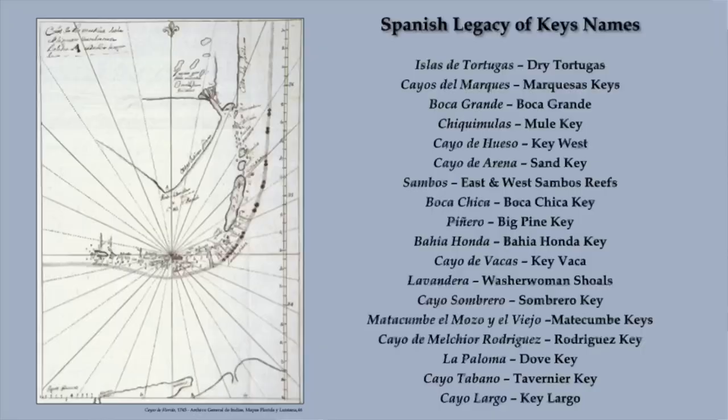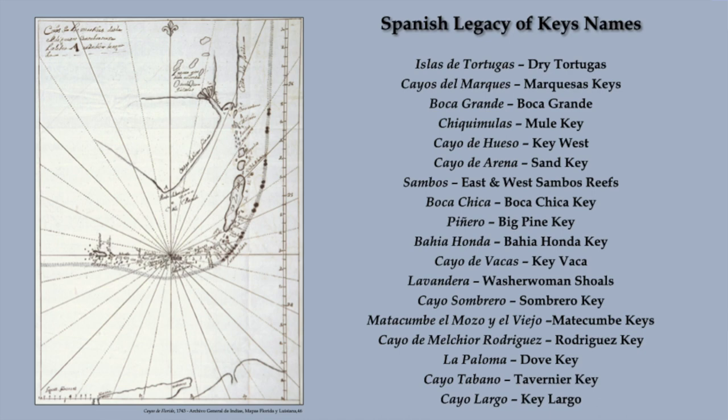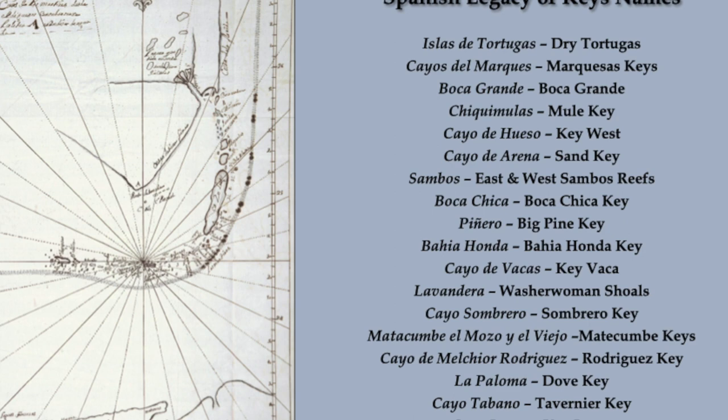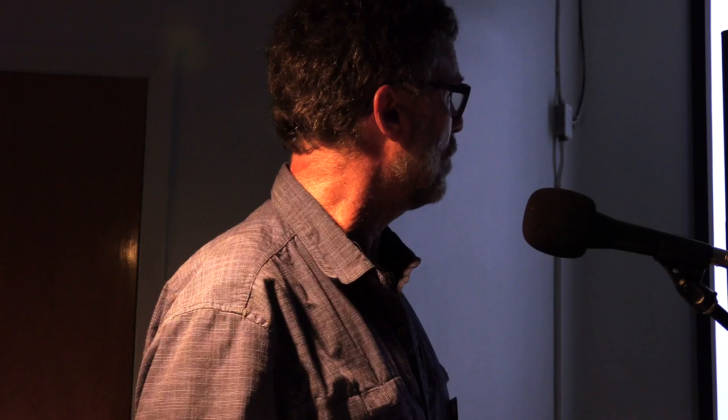A couple hundred years later, another Spanish map really shows the still-existing Spanish influence on our geography. From the Tortugas all the way to Key Largo, about half of our islands still bear Spanish names from that very early colonial period. We are definitely still living the Spanish colonial period, whether we know it or not, through a lot of these names.